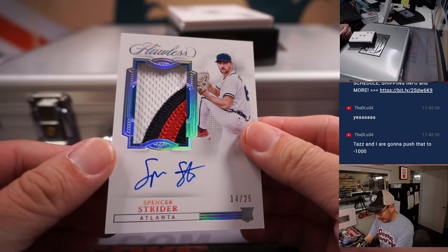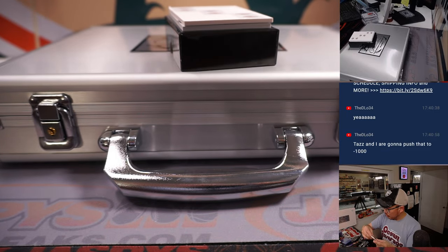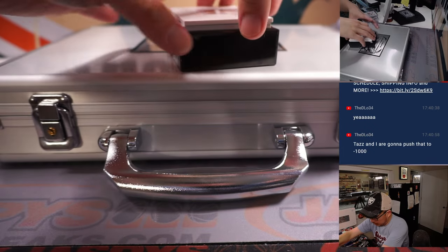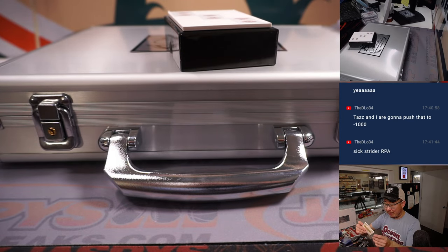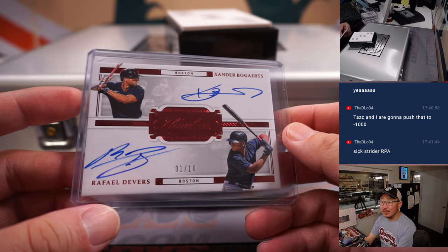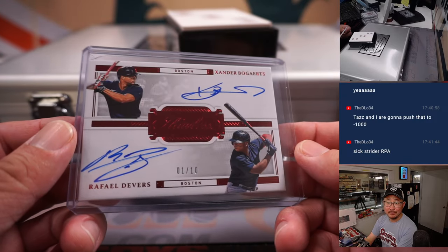Spencer Strider, another Brave, 14 out of 25 RPA for Brian and the Bravos. And one more — a dual auto, both Red Sox. No randomizer needed, just one really happy person. Xander Bogaerts, Raphael Devers dual on-card autograph, numbered to 10. Nice low number on that, and that's going to be for Brandon and the Bosox.